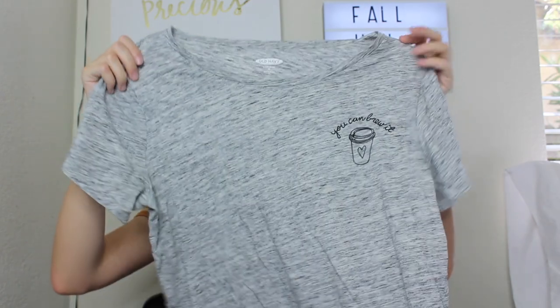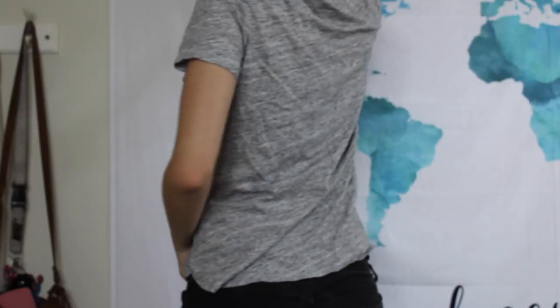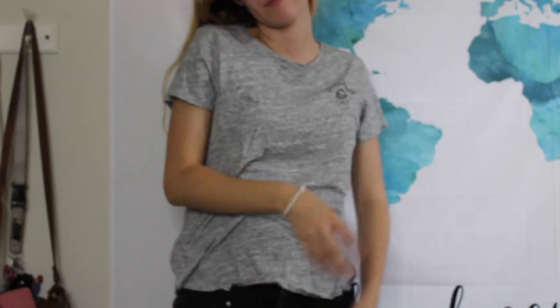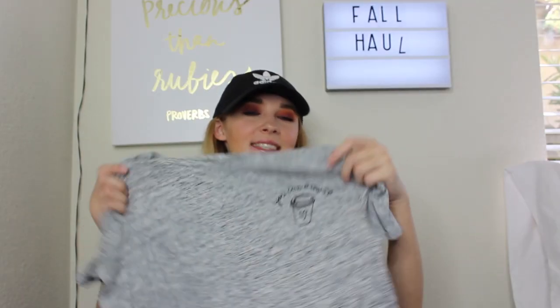This next shirt is from my friend Allie — it's also from Old Navy. It's just this gray shirt that says 'you can brew it' on the side. You've seen me wear this a ton because I wore it in two videos in a row on accident, which is a little embarrassing, but yeah this shirt is just perfect for layering just like all these shirts.